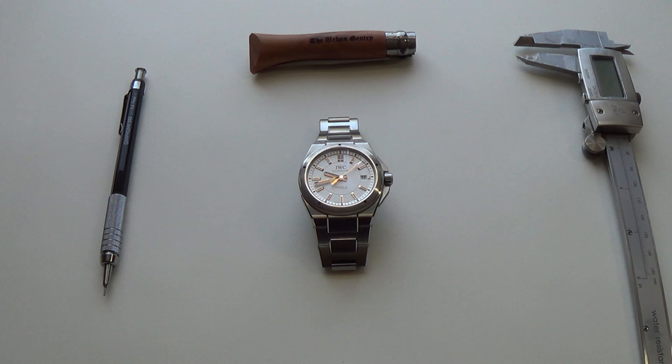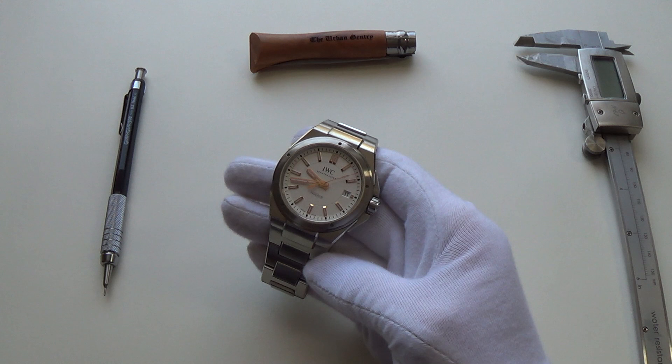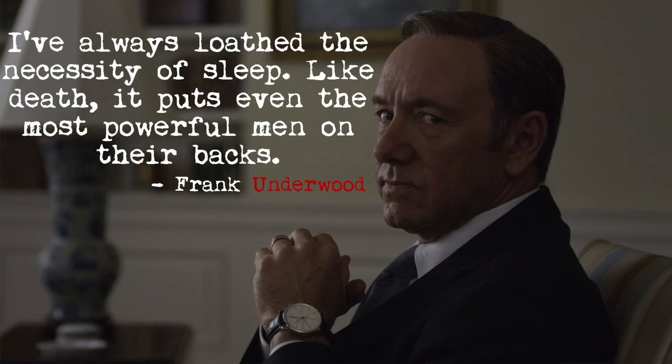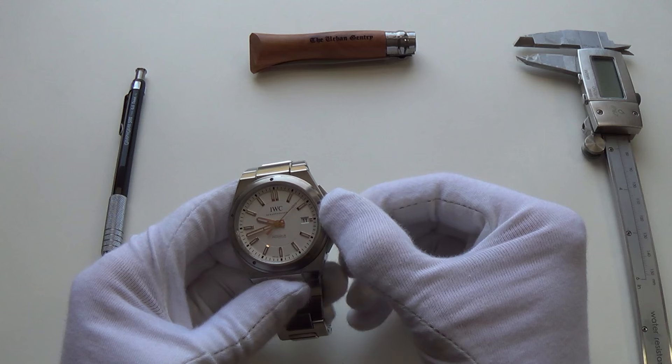Today, we are reviewing the IWC 3239 Engineer. The full reference number is IW 323906. This particular version of the Engineer comes in three different dial colours. This was released in 2013. It's really a re-release, a kind of re-design of quite a historic line by IWC. And when we think of IWC, we normally think of the Portugese, the Portofino, or the Fliegers, the iconic aviation watches. And especially in the post-House of Cards world, the famous Frank Underwood as well. So that's what we normally think of IWC. This is a slightly overlooked line, but hugely important to them all the same.